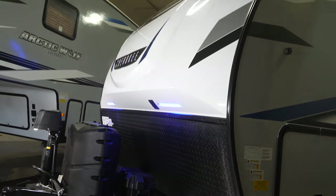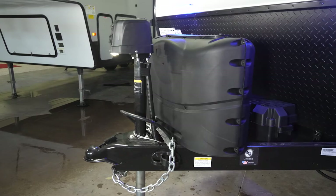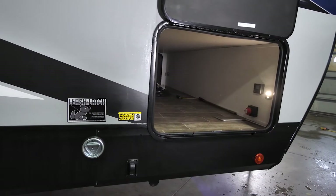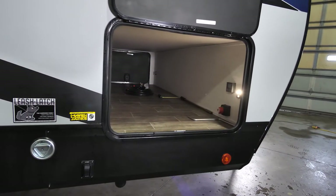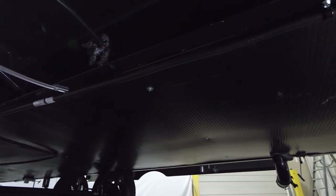Now we're going to talk about some of the exterior features on the Alpha Wolf. You got the power front tongue jack, three-quarter front cap — it's nice and solid. Around this side we have the giant pass-through storage, slam latch baggage doors, and a motion sensor light just in case you have to get something out of here at nighttime. Enclosed, heated underbelly.